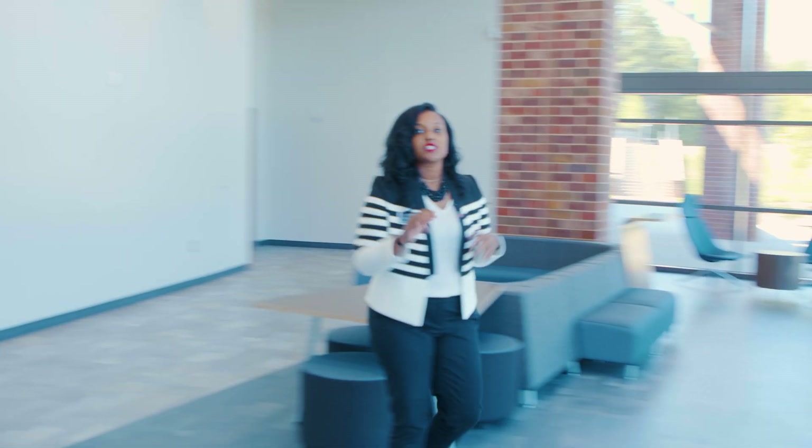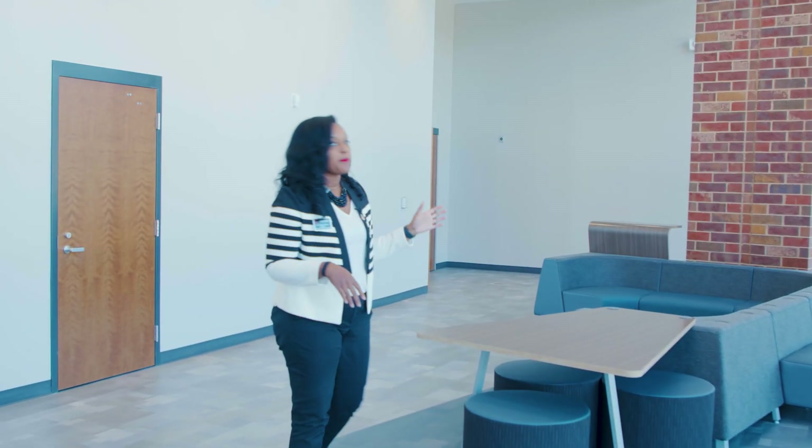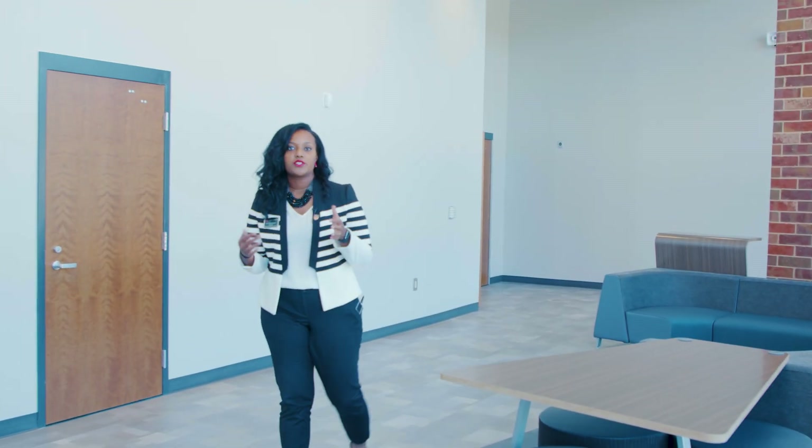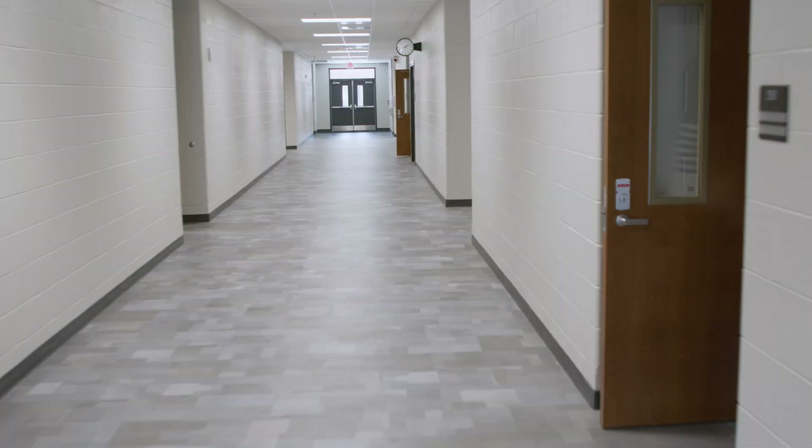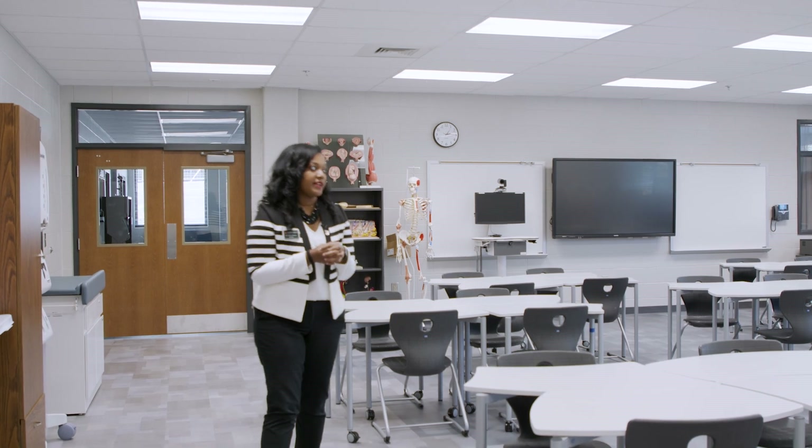Think of this building as three separate corridors. The corridor we're about to go down is all healthcare. The building is divided into three pillars: healthcare and community services, maker industries, and emerging technologies. This classroom right here is for our patient care pathway.